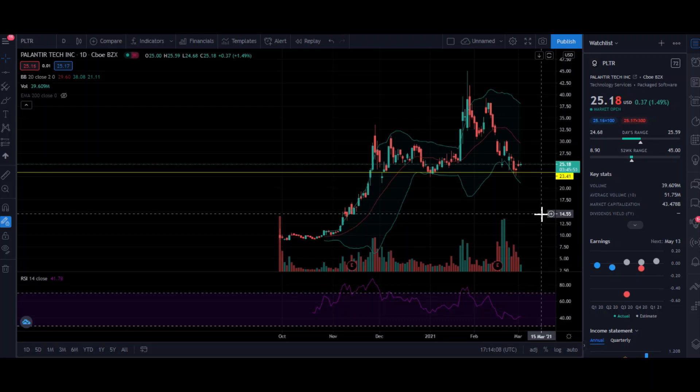Hey guys, welcome back to my channel. This is Miss JD once again for another episode of my daily stock market insights. In this video I am going to discuss my recommended stocks in the US market that are showing very attractive setups right now, and I'm going to share my thought process on why I say these stocks are at a buy signal at the moment. Feel free to hit the subscribe button and the notification bell so you're always updated. I review stocks in the US market, the Philippine market, and sometimes cryptocurrency.